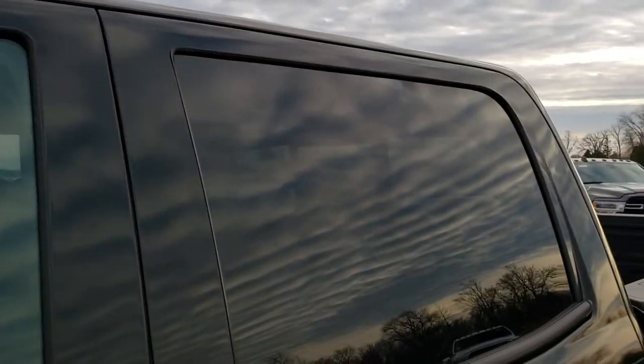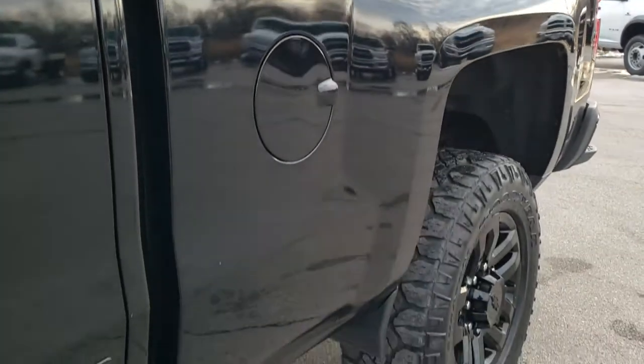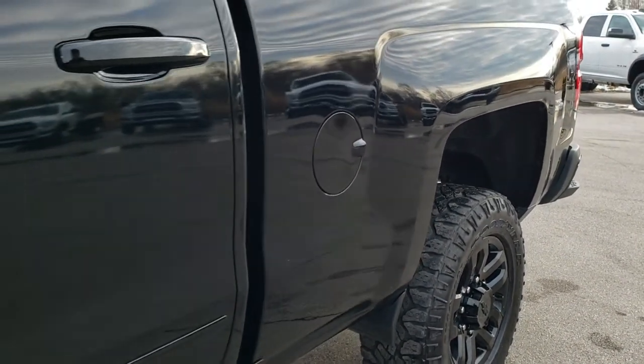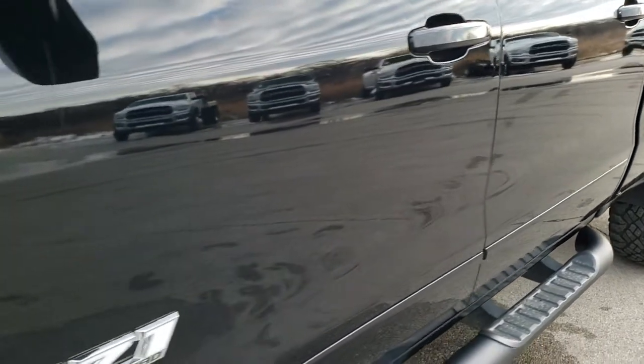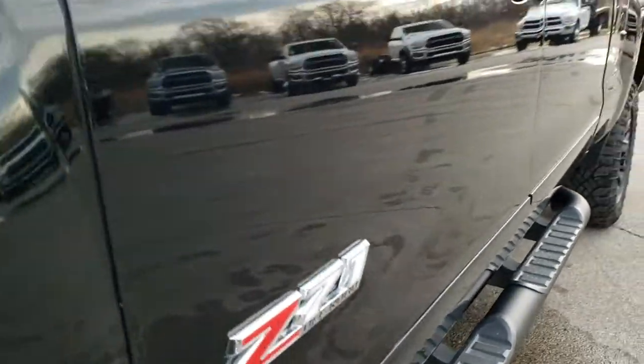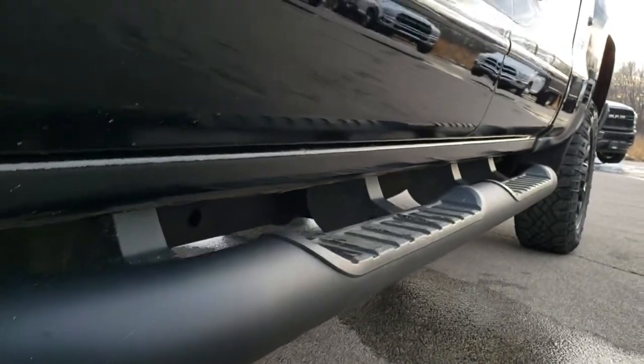The color is black clear coat. We shoot all of our videos in 1080p, 60 frames per second. So if you have HD capabilities on your computer, tablet, or smartphone, turn them on right now — it is like you're right here looking at the truck with me, and it's definitely your best way to check out the vehicle quality and condition before seeing it in person.